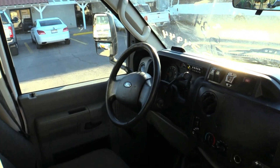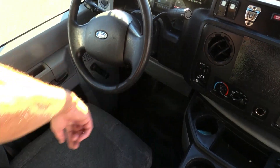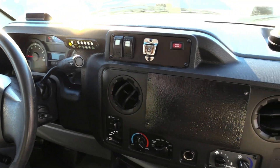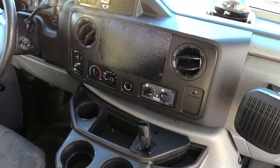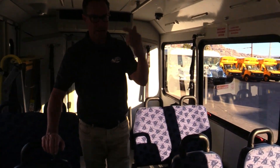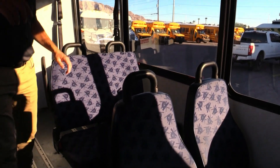Check out that driver's area. You got a little bit of wear on the steering wheel on the bottom, but overall good shape. Simple controls, easy to manage. You got front and rear AC, your wheelchair lift, and your door controller. It all looks good.